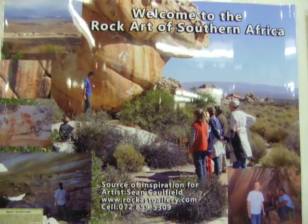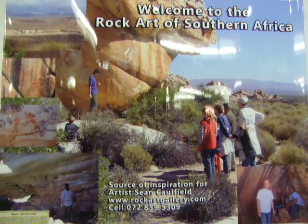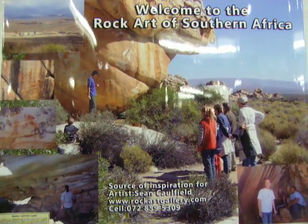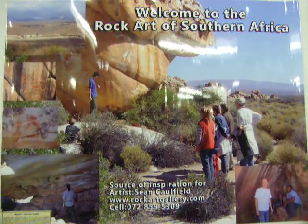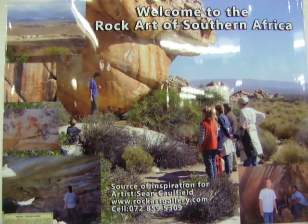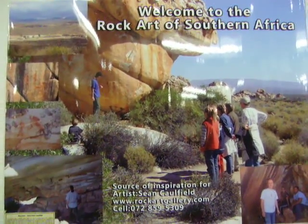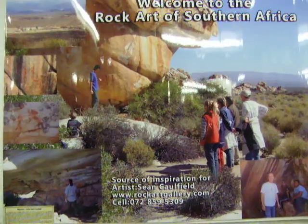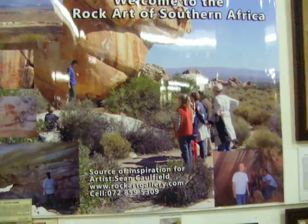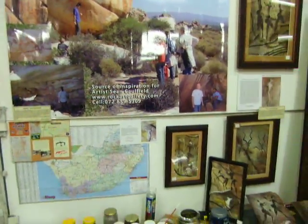Hello everyone, this is Sean Caulfield. I'm at my display of art at the waterfront, inspired by the ancient cave paintings of southern Africa. Here's a photograph of some of the images in my shop that is my source of inspiration. Today is the 28th of October 2011, and I'm going to pan around the shop to show you what I'm displaying at my little exhibition here at the waterfront.